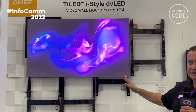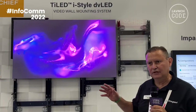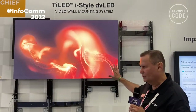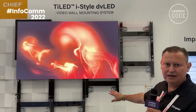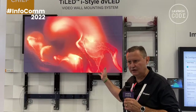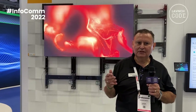The benefit of Tiled is that it is an organically designable product. So if you need large square or rectangular direct view LED walls, you can certainly configure that, or do more creative things — like staircases or archway configurations. We support a number of different manufacturers including Samsung, LG, Absinthe, and many others as well.